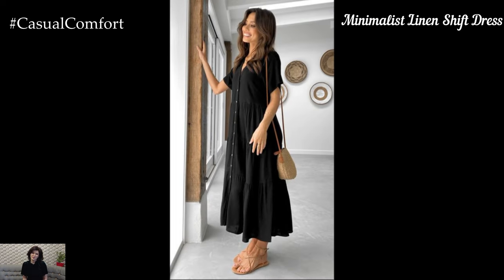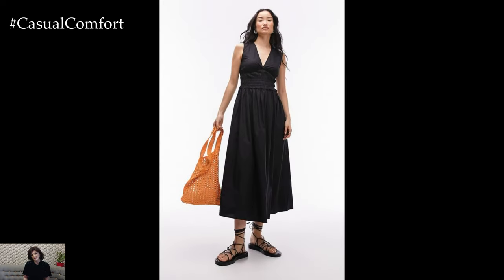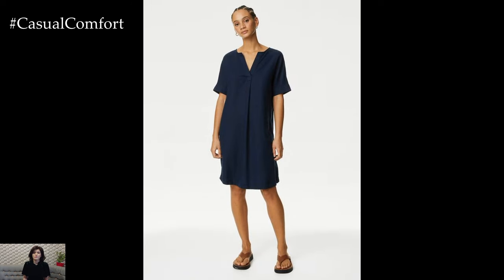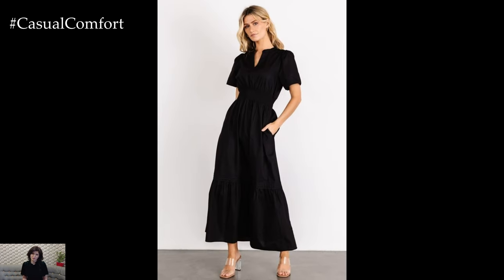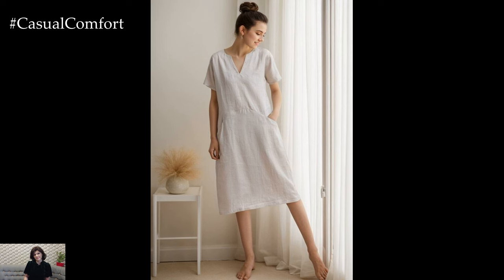For those who prefer a more understated and minimalist style, a linen shift dress is a perfect choice. This simple yet sophisticated silhouette is incredibly versatile and can be dressed up or down with ease. In the summer, pair your linen shift dress with some sleek sandals and minimalistic jewelry for a clean and effortless look — perfect for the office, a lunch date, or running errands. As the weather cools down, layer your shift dress with a long cardigan or a tailored blazer for a polished fall outfit. Add some tights and ankle boots to complete the look. The beauty of a linen shift dress lies in its simplicity, allowing you to accessorize and style it in countless ways.